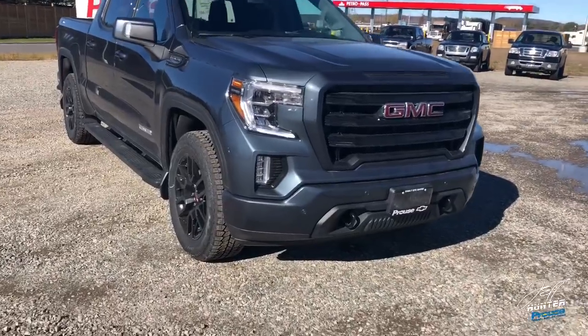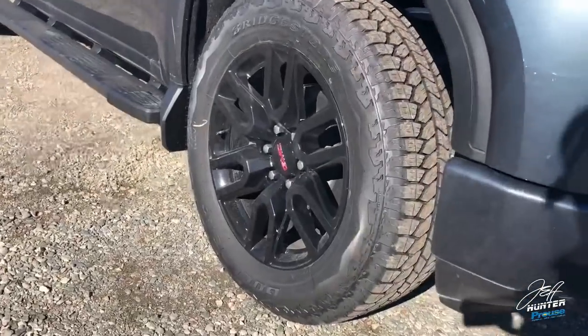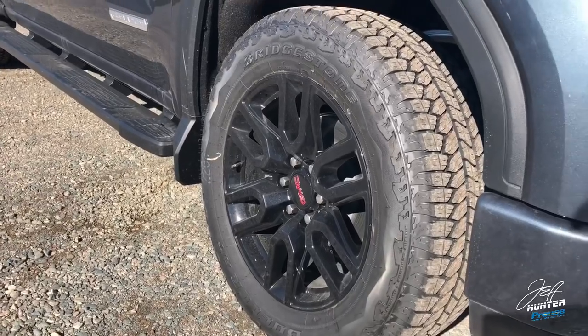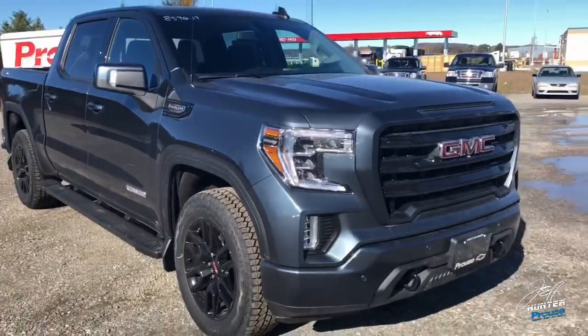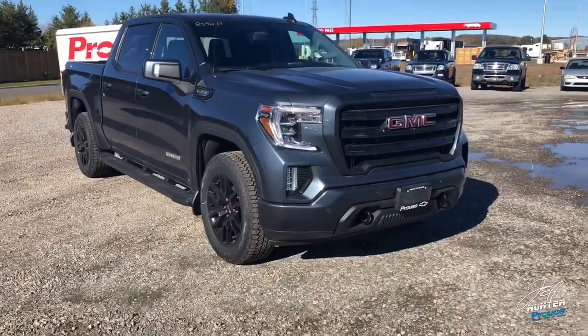The other thing that's the same, of course, is right down here: 20-inch black wheels. Now, there are different design wheels, and I actually really like the looks of these ones. But again, they're retaining that painted front end with the 20-inch black aluminum wheel.